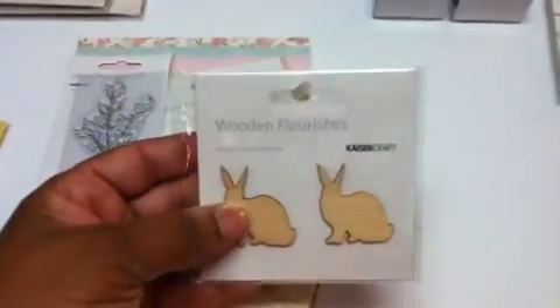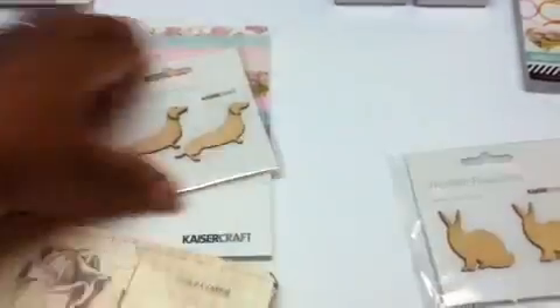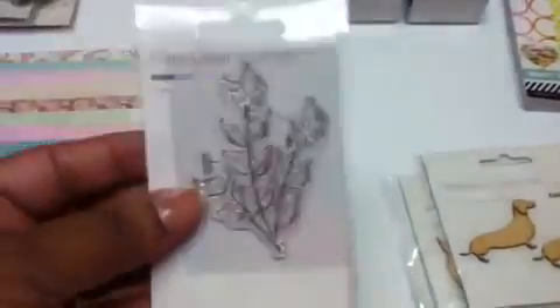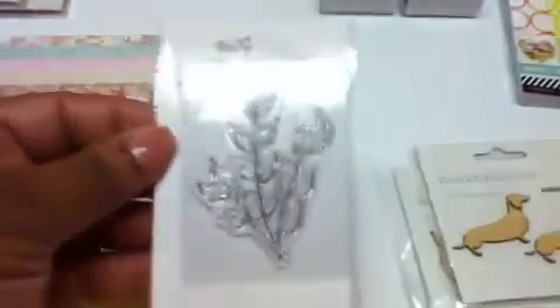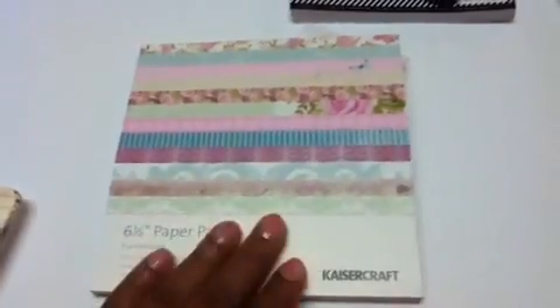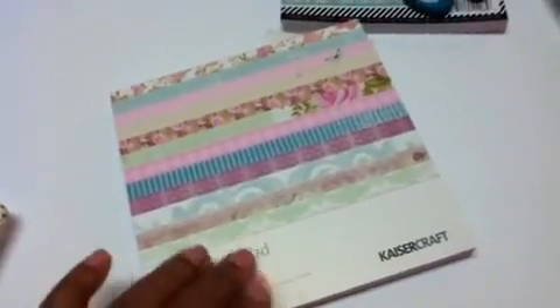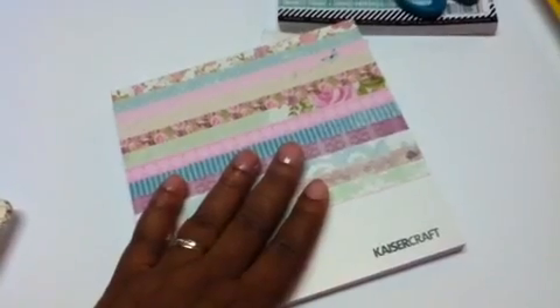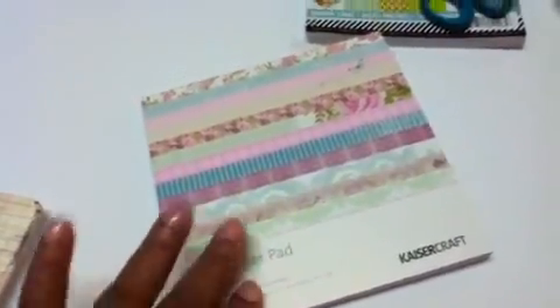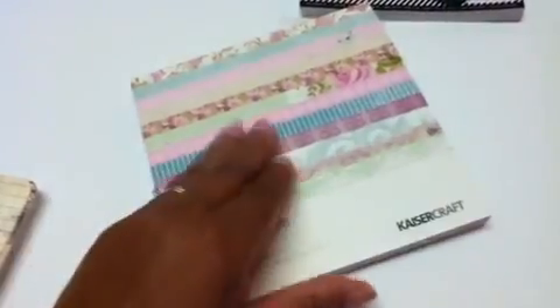I got these cute little bunnies — they're wood from Kaiser Craft. I also got these little wiener dogs, also by Kaiser Craft. I had looked at this stamp several times and just never ordered it — this one is a leaves stamp. And this beautiful pad: as you know for those of us here in the U.S., Kaiser Craft is kind of pricey, but this was $5.69 from like $8.99 or $9.99, so pretty decent price once you factor in the shipping for your whole box.